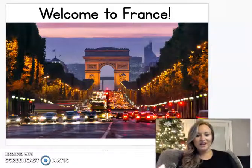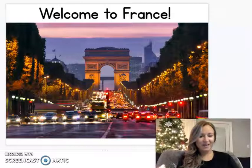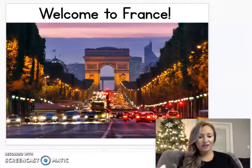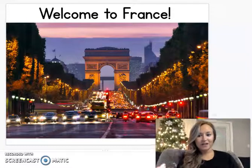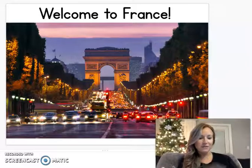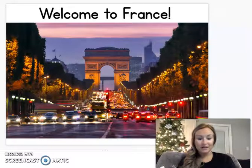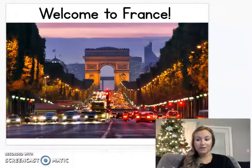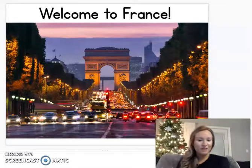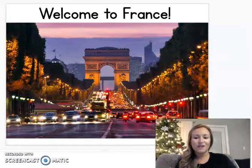Hey boys and girls, so for today our Holidays Around the World country that we're visiting is France. We are going to learn how they celebrate Christmas in France. You'll notice that there are a lot of similar things that they do in France that we do here in the United States when it comes to celebrating Christmas. I want you to listen for those similarities and if you hear anything that's different.